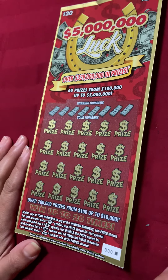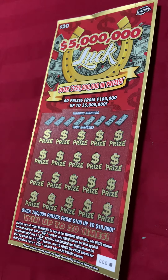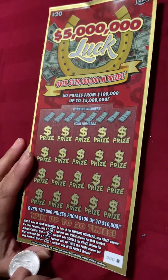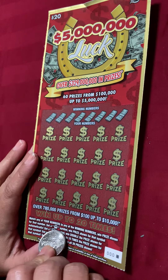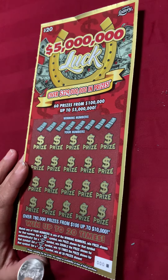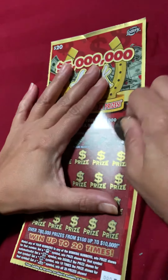Okay, so this is a $5 Million Look. 60 prizes from $100,000 up to $5 million. Win up to 20 times. You match the number, you get a little golden pot symbol, you win the prize for that symbol. Two times, 10 times. And luck — you win all 20. Alright, give it a try.